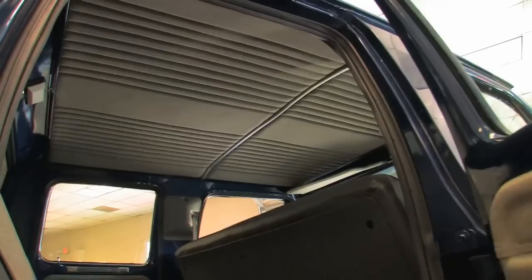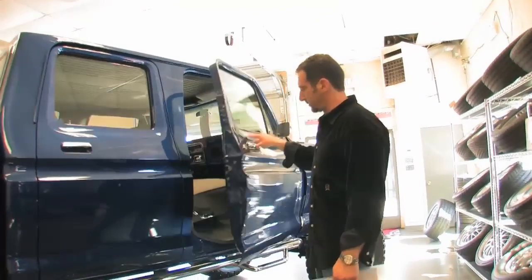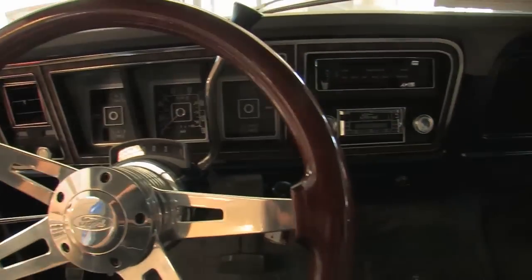New carpets. Look at the headliner. Dash is painted. We have two steering wheels for it — we have a wood steering wheel, and we also have a black leather three-spoke wheel. It's really nice too.